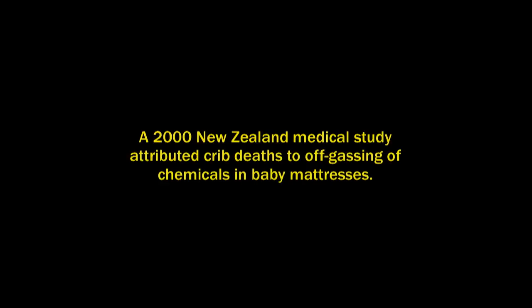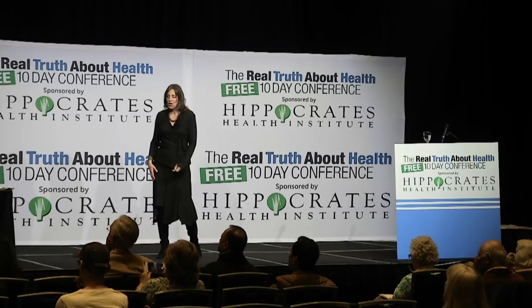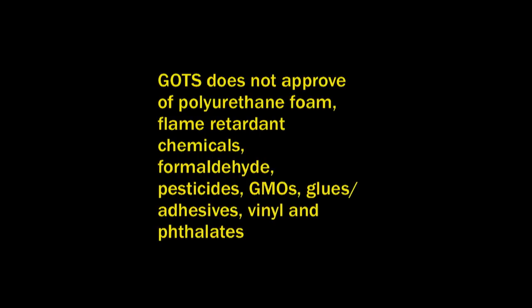It's serious. There's something called the Global Organic Textile Standard, or GOTS, and it does not approve of polyurethane foam, flame retardant chemicals, formaldehyde, pesticides, GMOs, glues, adhesives, vinyl, and phthalates — they say no to all these chemicals in mattresses.